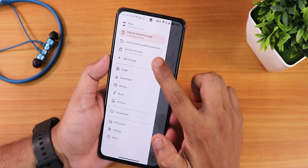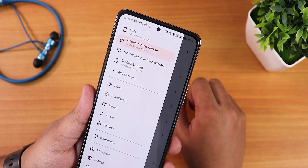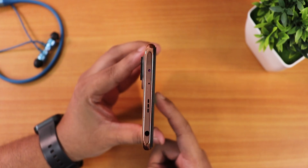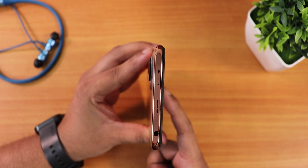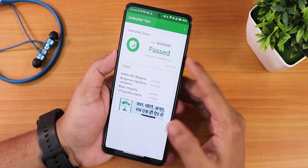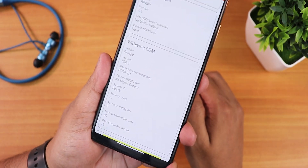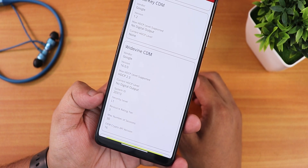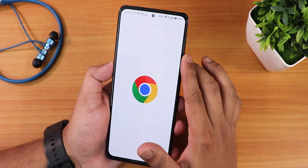I've been using an SD card with this ROM and it works perfectly fine. The IR blaster is working — you can see the light confirming it. Safety Net test passes out of the box so banking apps work without issues. The DRM info stays at L1, meaning you can stream Amazon Prime and Netflix in 1080p with no problems.